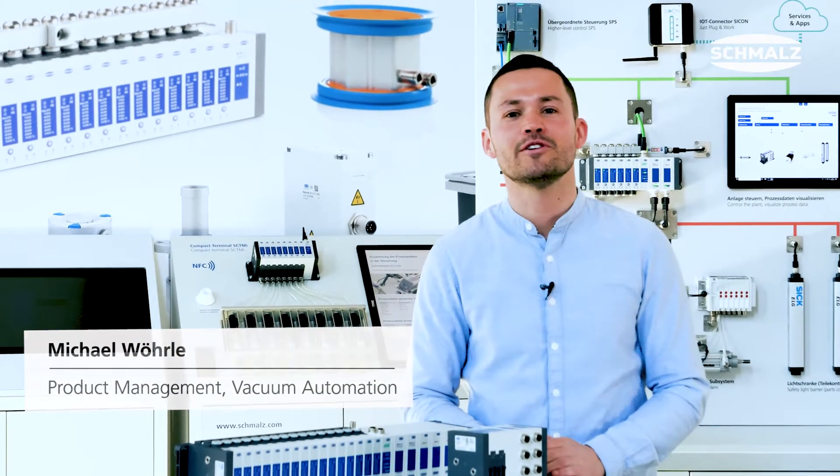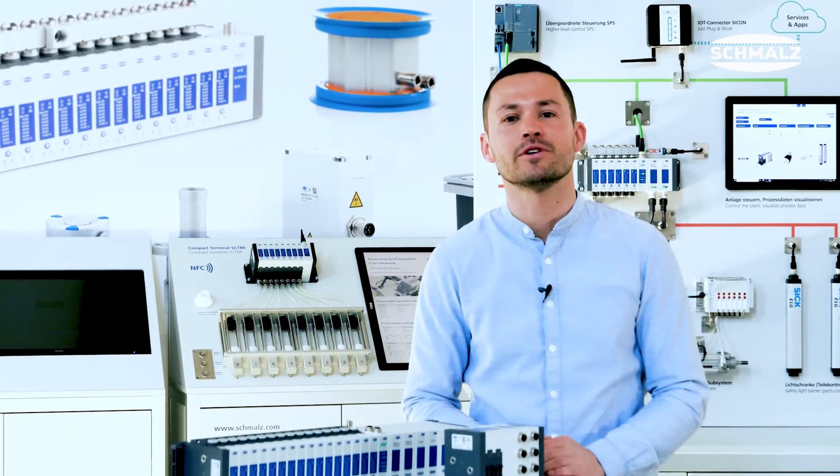Hello, this is Michael Wuerle. I'm a product manager for vacuum components in the field of vacuum automation, and today I want to present our new compact terminal SCTSI.